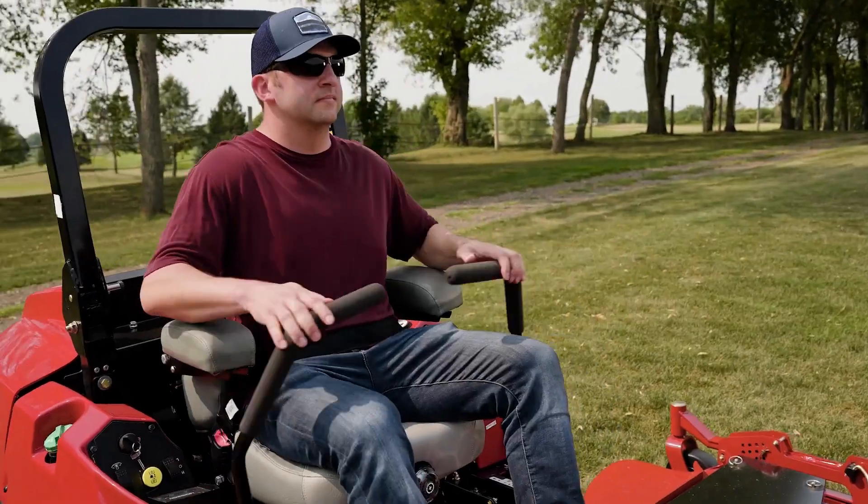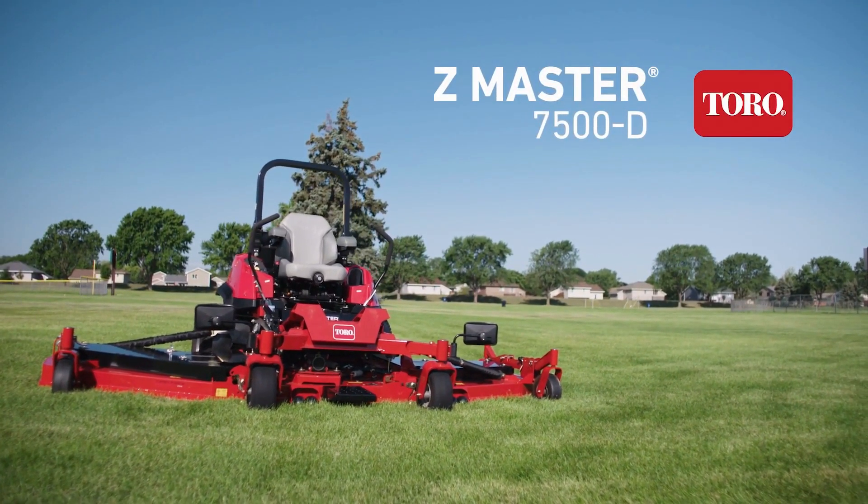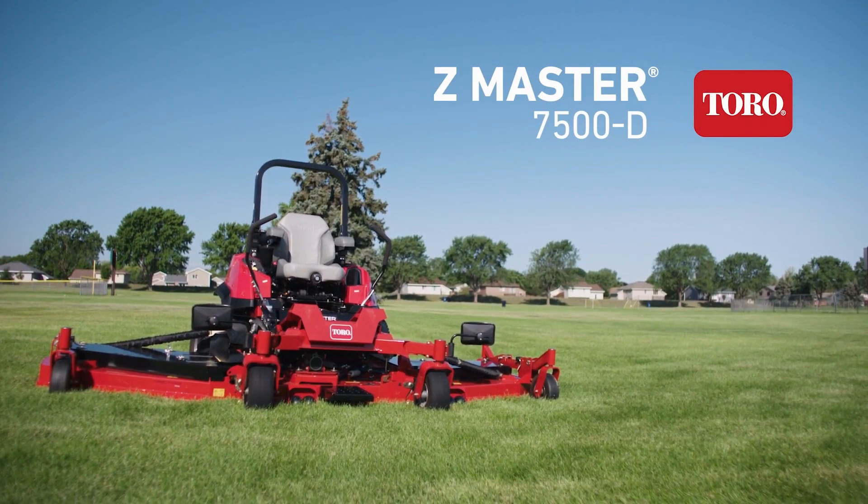When you have to do more in less time, you need the Toro Z-Master 7500D with a 144-inch cutting deck.